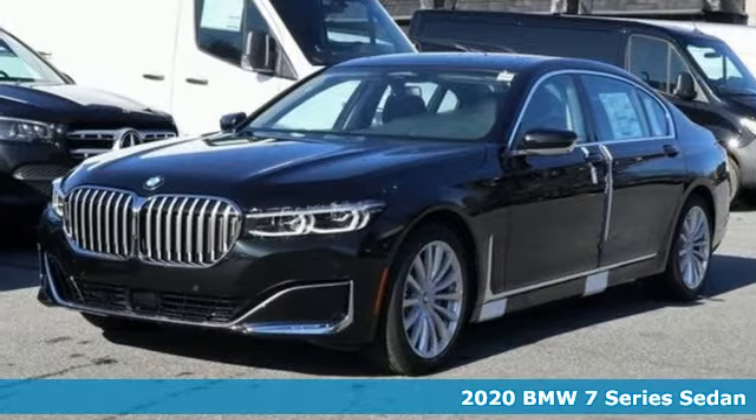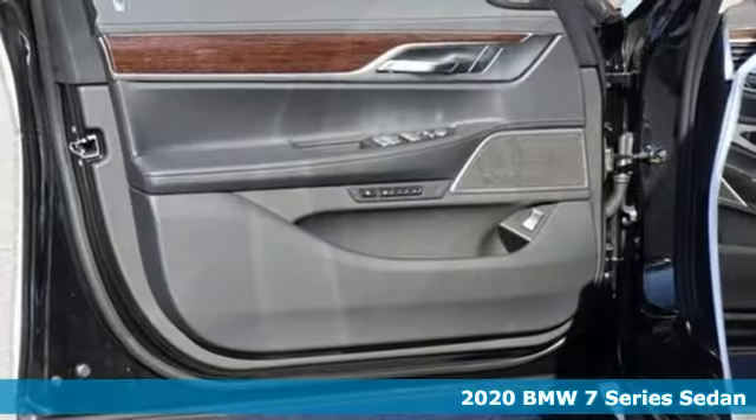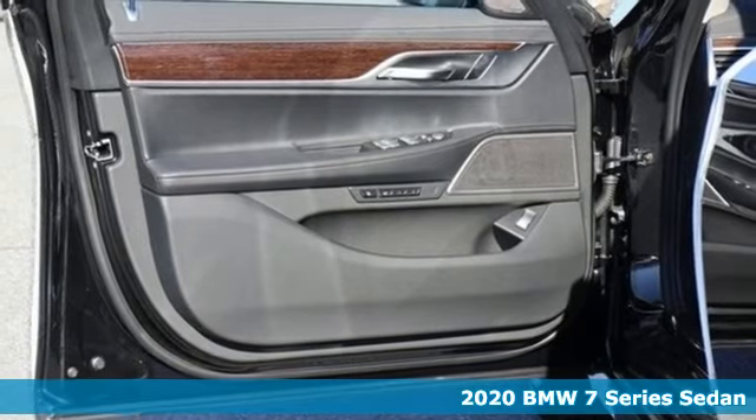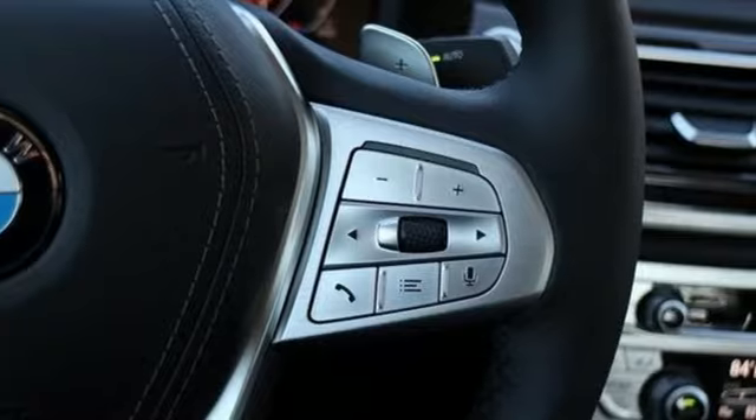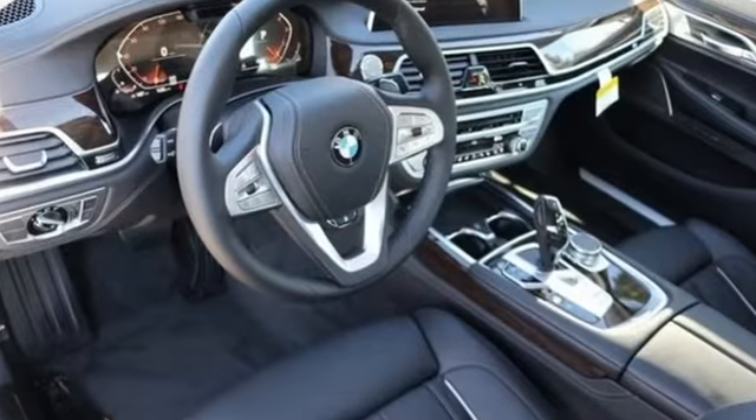It's a new 2020 BMW 7 Series. Elevate your travel experience from luxurious to elite. The 2020 gets a more powerful engine compared to the previous model year, and it comes with all the amenities you need.